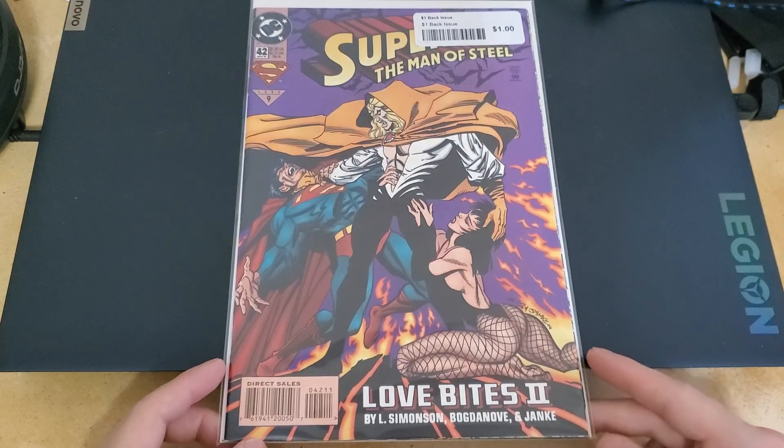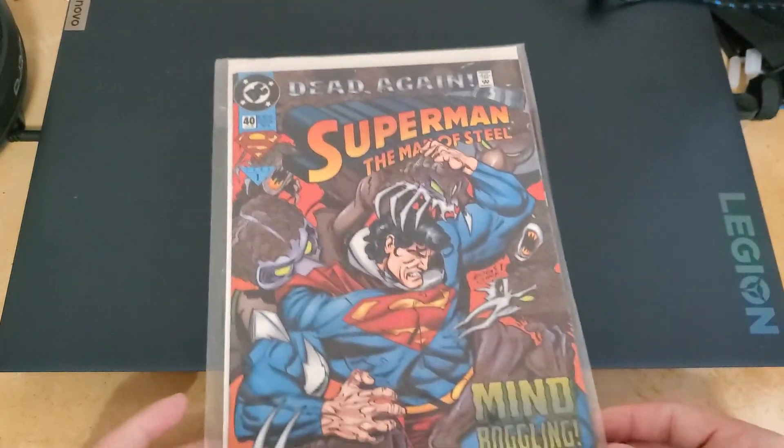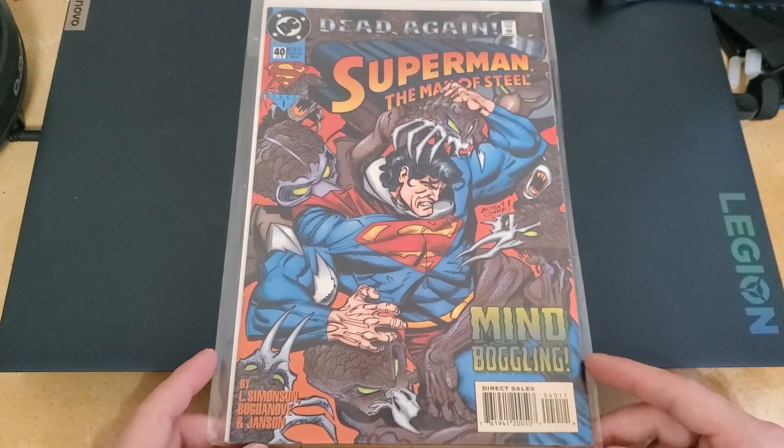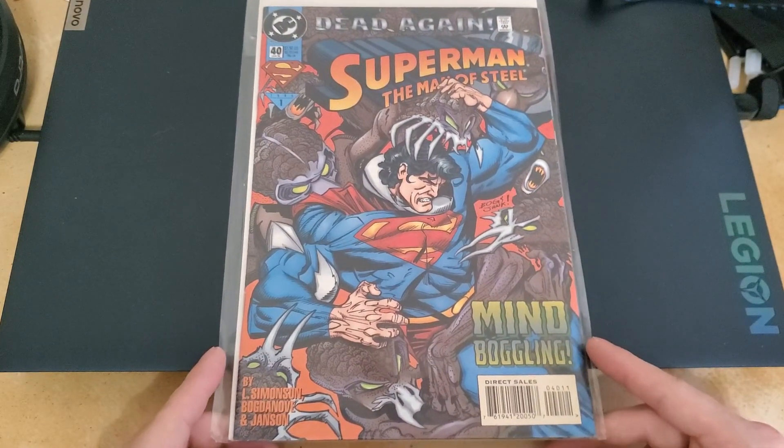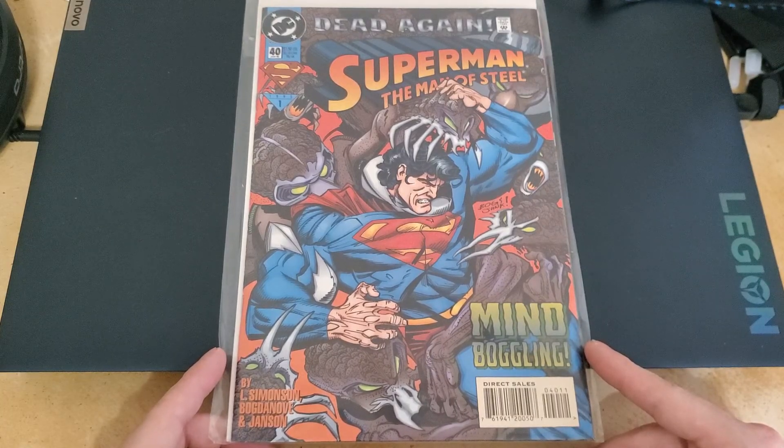When that movie came out I saw that comic going for 300 dollars. When I got all my books together and tallied up how much I spent, I pretty much made my money back with that one book.